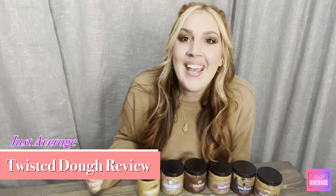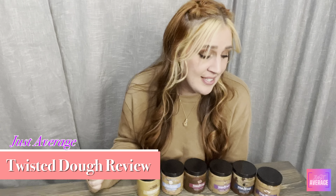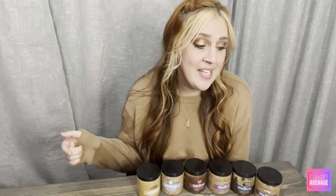Hey guys, welcome to Just Average. Today I'm going to be testing out Twisted Dough. It's an edible, guilt-free, gluten-free protein cookie dough. I'm super excited about it — I saw an ad on TikTok and there's a bunch of girls that make it and they seem really cool. No hate if I don't like it; this is just my honest review from just an average person. My daughter and my husband are going to be joining me to help test all of these so we get a mix of opinions.